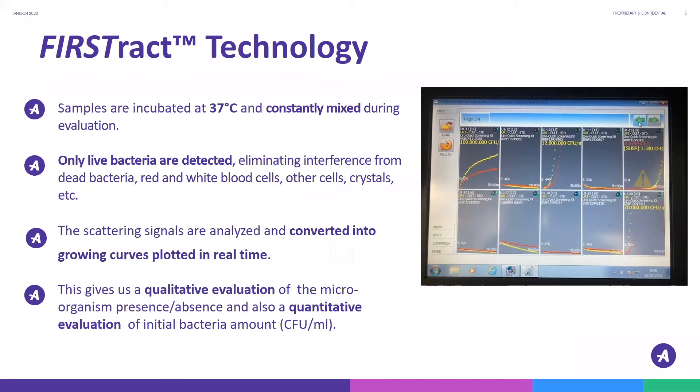Because only live and replicating bacteria are detected with this methodology, we're able to eliminate interference from dead bacteria, red blood cells, white blood cells, or crystals.